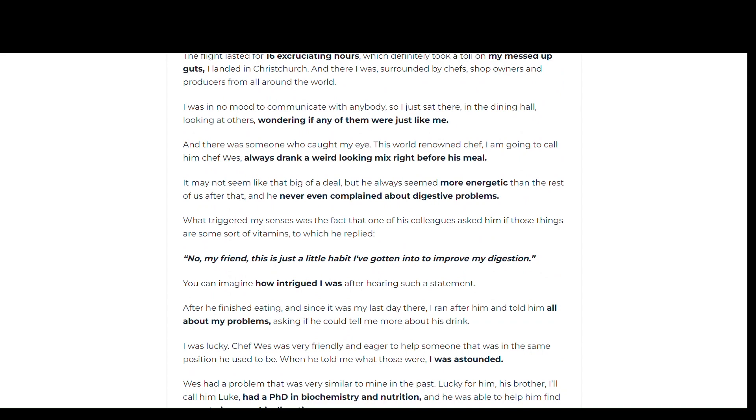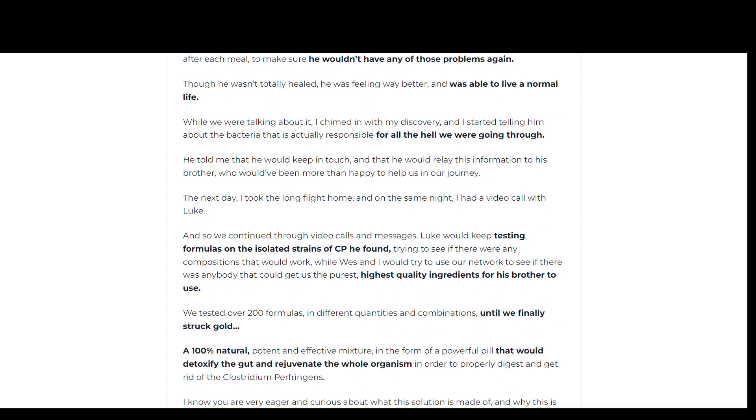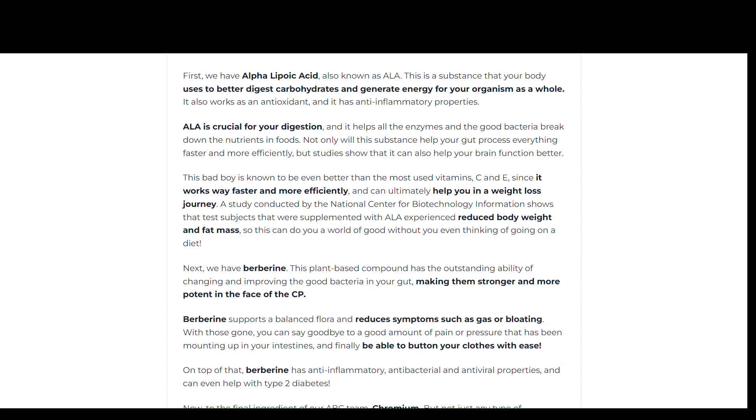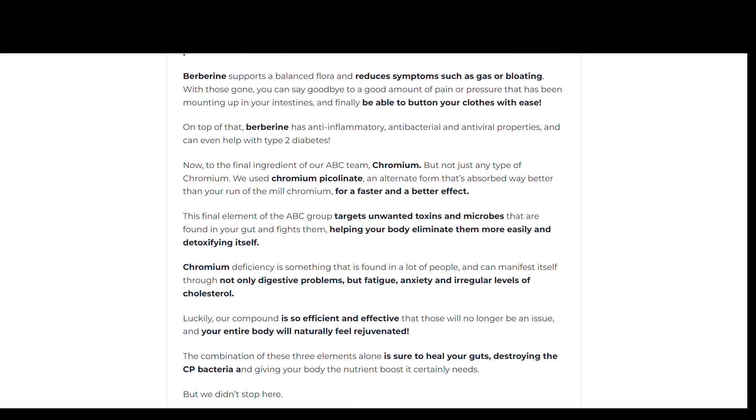Digestal also supports improved bowel movements. Difficulties with breaking down food in the stomach will often cause problems with digestion. Digestal helps enhance the chemical processes in the stomach responsible for breaking down food to the appropriate size. It also improves the regulation of blood pressure, cholesterol, and blood sugar, allowing the user to enjoy high energy levels as there are no challenges with blood and oxygen circulation.